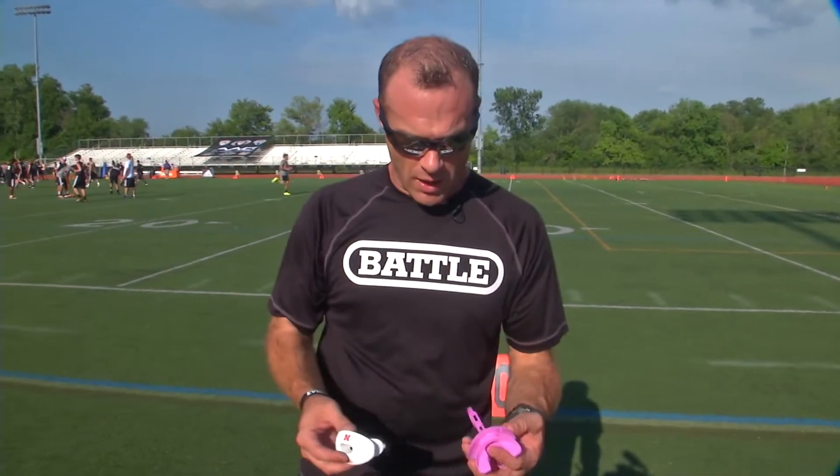The first product I want to talk about is our Battle Oxygen Lip Protector mouth guard. We launched this in the fall of 2011. It's designed with roughly a 300% larger hole than any other lip protector on the market for more increased oxygen flow as the players are playing on the field. We sent these out to all the NFL teams back in fall of 2011, and so far we've had somewhere in the neighborhood of 150 to 175 NFL guys just take these — we didn't pay them a dime.